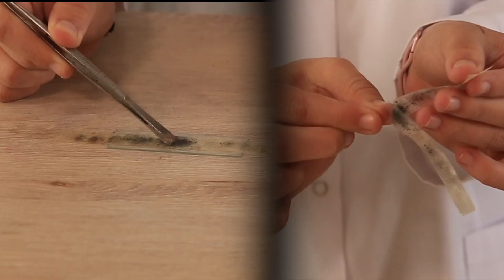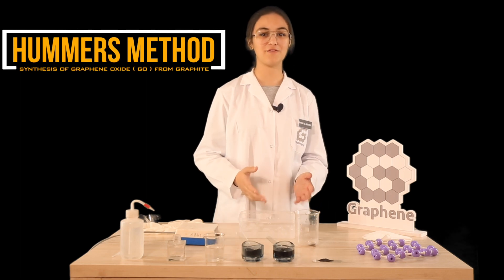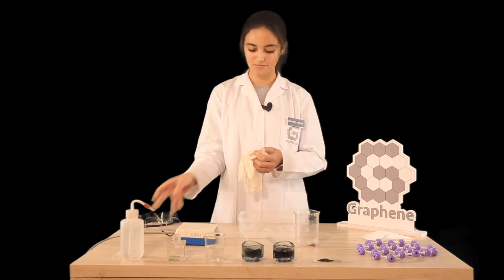Transfer the scotch tape onto a wafer and use an optical microscope to find a view of graphene. We will now move to the synthesis of graphene oxide from graphite via Hummer's method. I advise you to be under supervision.